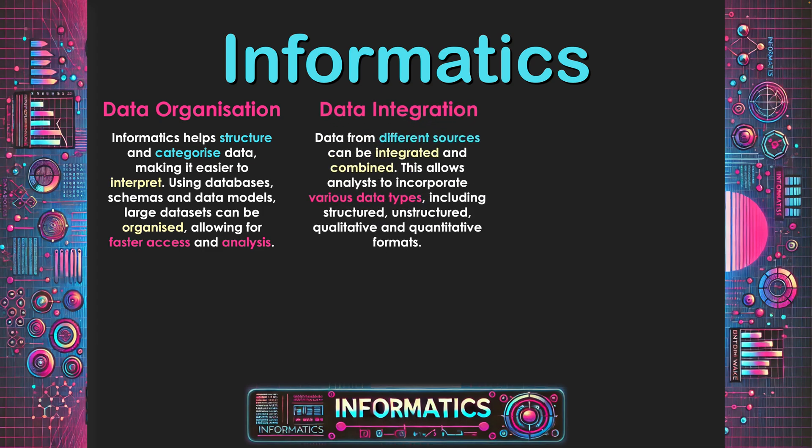The second area is data integration. Data from different sources can be integrated and combined. This allows analysts to incorporate various data types, including structured, unstructured, qualitative and quantitative formats. Using data obtained from different locations, from primary and secondary sources and a variety of interfaces through technology, all coming into centralized locations to be used together. In the past there have been great compatibility issues, but now with the state of technology, these different data types and formats can be integrated and combined for deeper analysis.